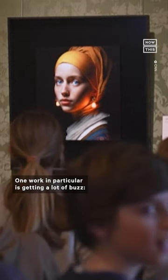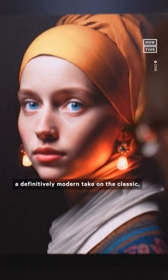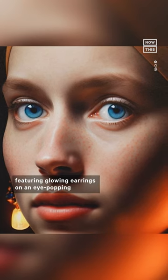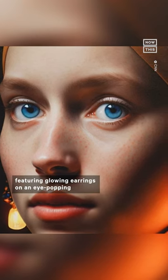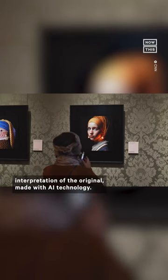One work in particular is getting a lot of buzz — a definitively modern take on the classic, featuring glowing earrings on an eye-popping interpretation of the original, made with AI technology.